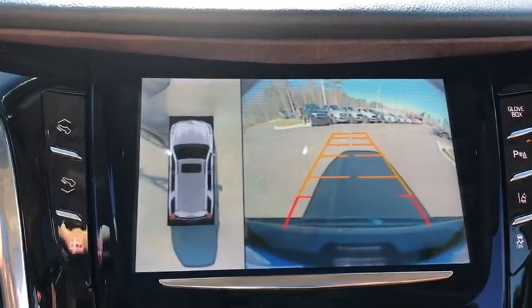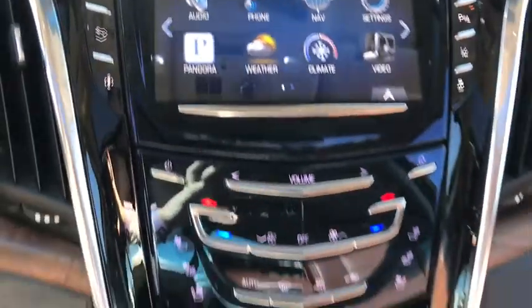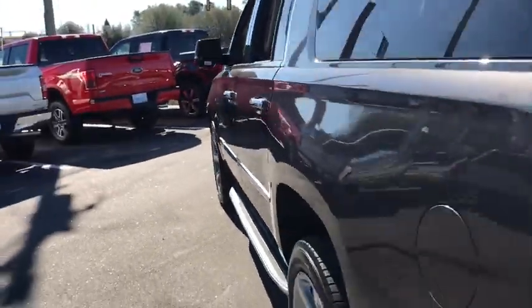Active suspension system, center armrest, rear window defroster, bucket seats, electronic stability control, power windows, fog lights, CD player, compass, security system, heated steering wheel.